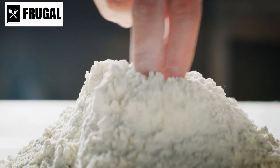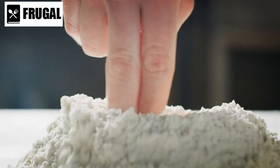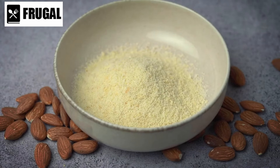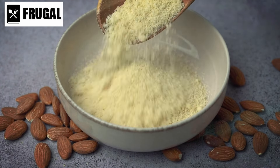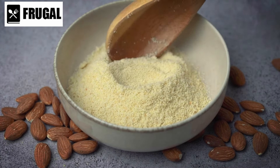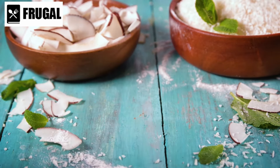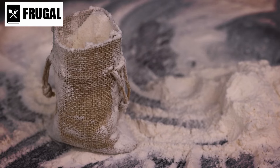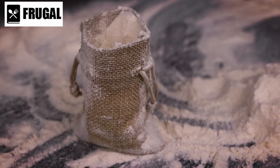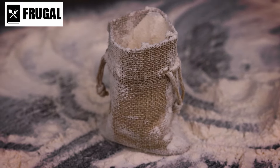Incorporating these alternative flours into your baking repertoire not only expands your culinary horizons, but also caters to various dietary preferences and restrictions. Whether you're gluten-free, following a low-carb diet, or simply looking to add more nutritional diversity to your meals, almond flour, coconut flour, and chickpea flour offer endless possibilities for delicious and wholesome baking creations. So next time you're in the kitchen, consider swapping out traditional wheat flour for one of these nutrient-rich alternatives. You may be pleasantly surprised by the results.